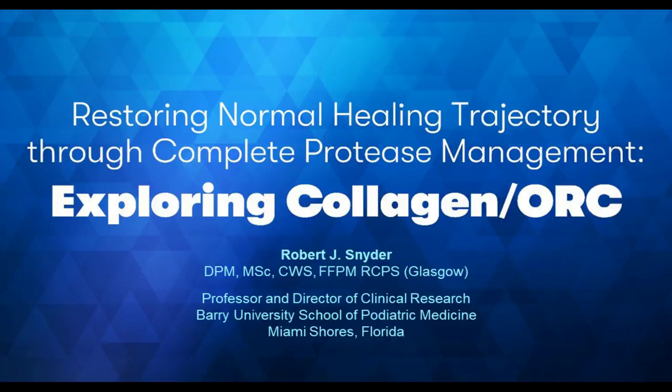Welcome to the webcast. Today we're going to be exploring collagen ORC, and we're going to be doing this in the context of restoring normal wound healing trajectories through complete protease management. This program is provided by North American Center for Continuing Medical Education, LLC, and is supported by an educational grant from Acelade. I am Dr. Robert Snyder, and I will be the presenter for today.